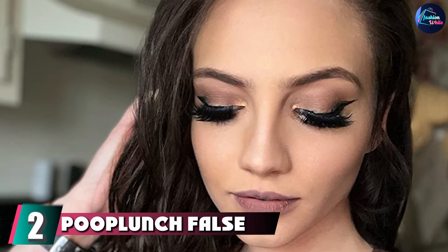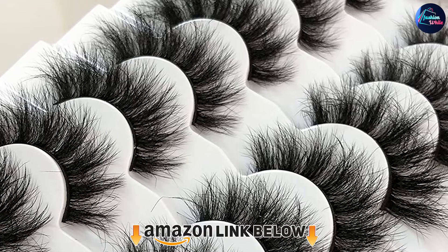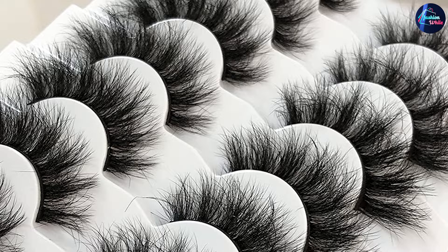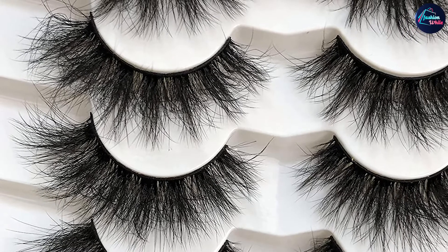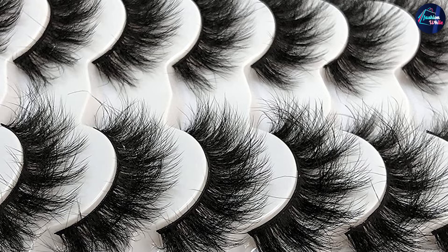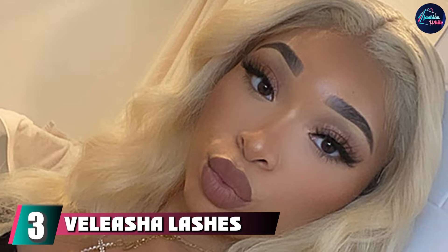At number two we have Foamy Lash false eyelashes. These feature a flexible thin lash band, with fine hair carefully crafted on the band, bringing you a weightless, painless, effortless lash makeup experience. You can easily get 15 wears out of each pair due to their durability. Made of premium synthetic material, they feel super soft and smooth just like natural lashes, and are cruelty-free and vegan. Super fluffy wispy false eyelashes feature flared longer outer corners with multi-layered crisscross hairs for a flirty cat-eye finish.